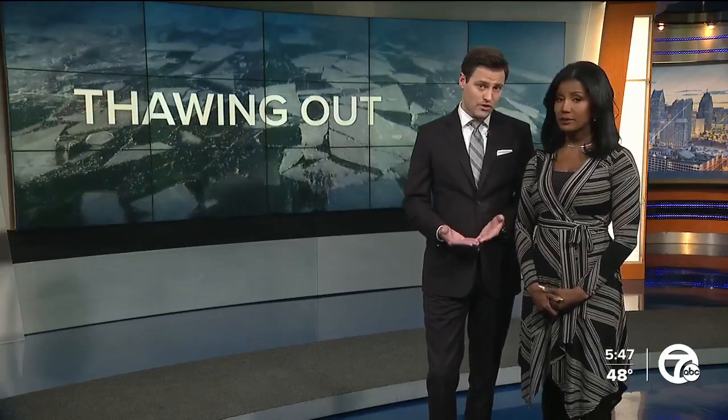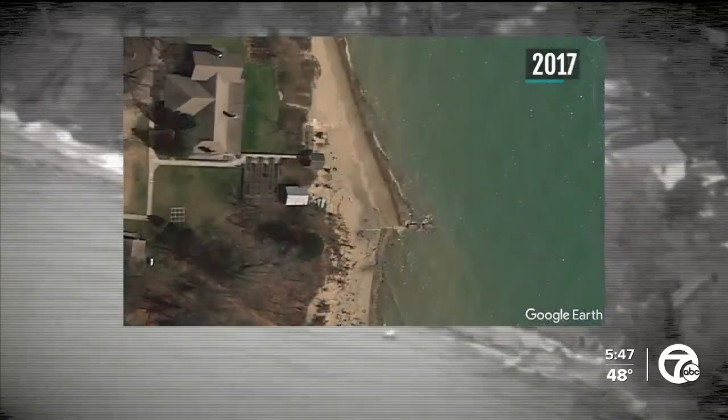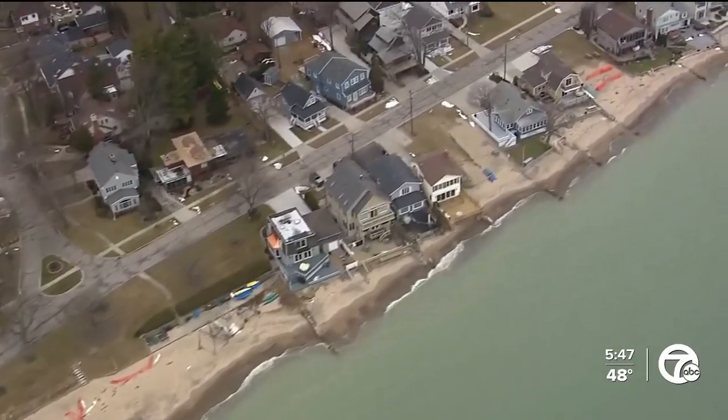It's that time of year again. The icy waters of the Great Lakes are beginning to thaw out, but there's less ice coverage than there used to be. According to NOAA, ice coverage is declining each year due to climate change — a problem for our shorelines, as ice acts as a barrier between the waves and the shoreline. Without it to protect the shore, we're seeing more erosion.